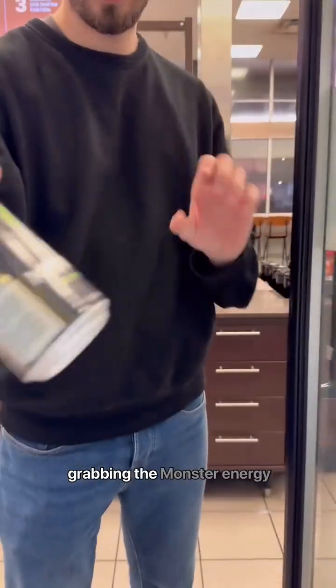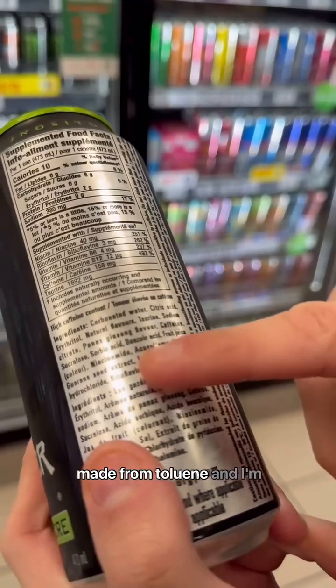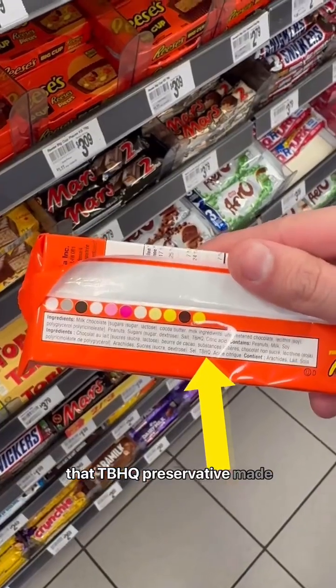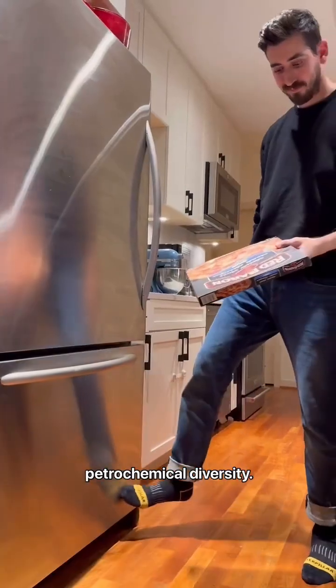For a midday snack we are stopping at the 7-Eleven. We're grabbing a Monster Energy drink for the benzoic acid, made from toluene, and I'm grabbing a Reese's cup for that TBHQ, a preservative made from butane. These are key for my petrochemical diversity.